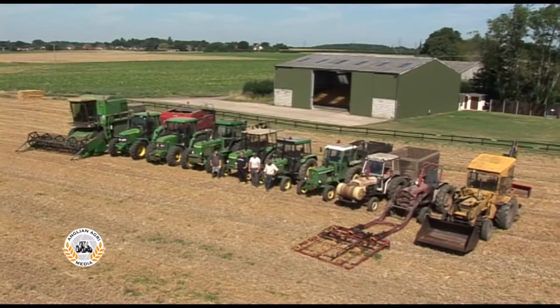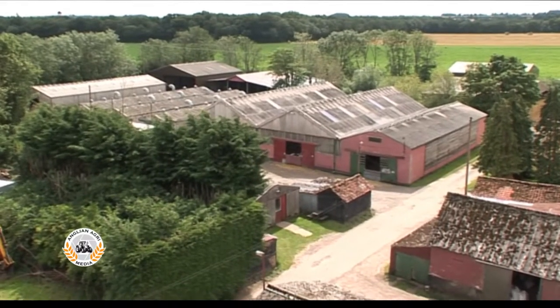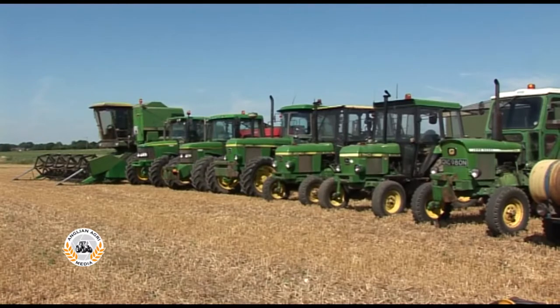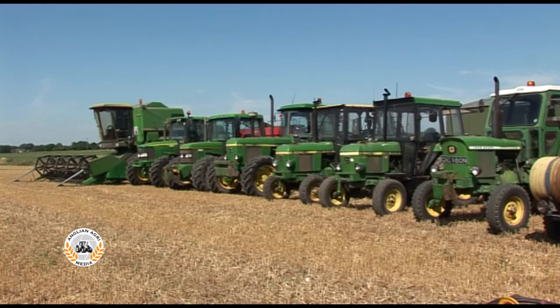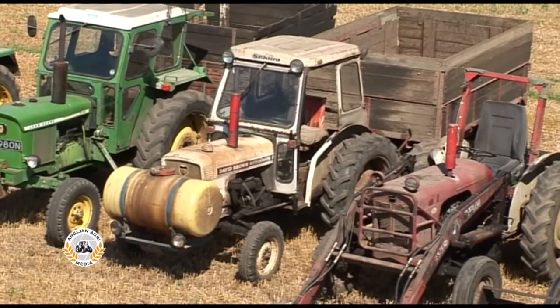Welcome to Classic Farming with Classic Machinery. We're at Claypit Farm in Central Norfolk, which is farmed by Tony and Christine Saunders and their son Thomas. All of the work on the 300-acre mixed farm is carried out using a 14-strong fleet of classics. John Deere is the favoured brand and they're also joined by a couple of David Browns.